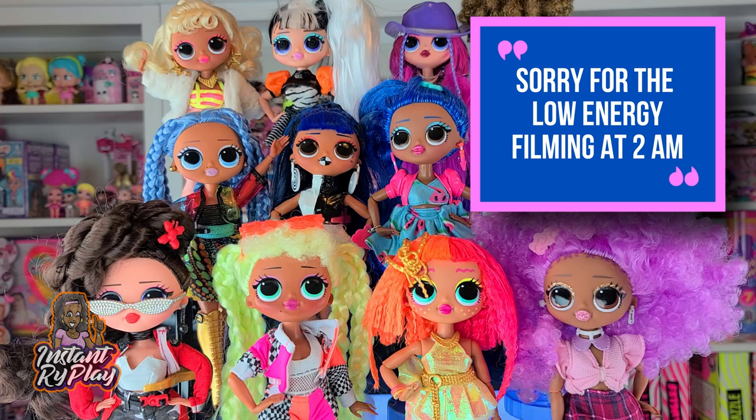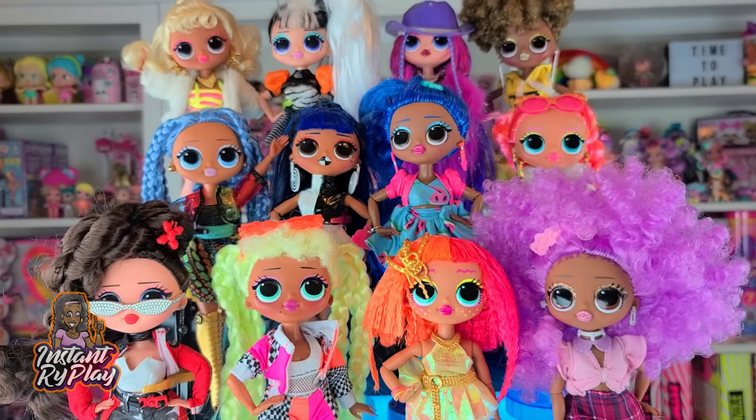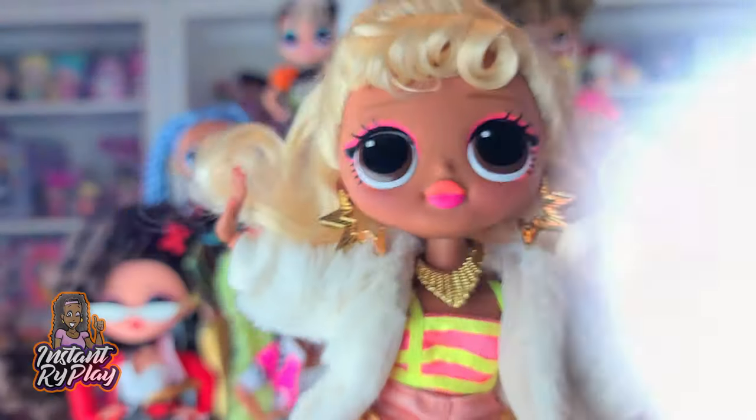Today we're going to be looking at 12 of my LOL Surprise OMG dolls. I have many many more, but today I've restyled these 12 and given them new looks, so let's go ahead and check them out.